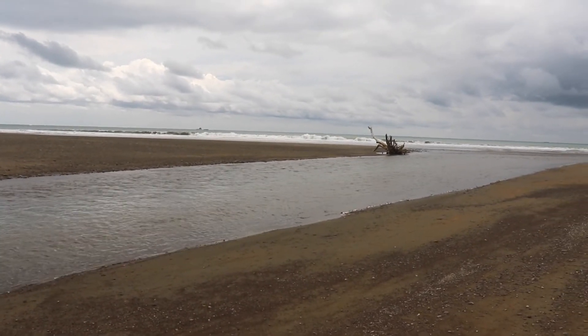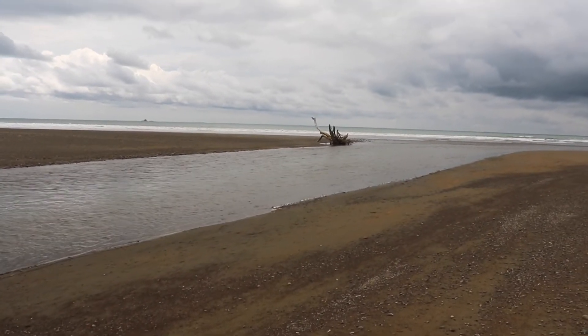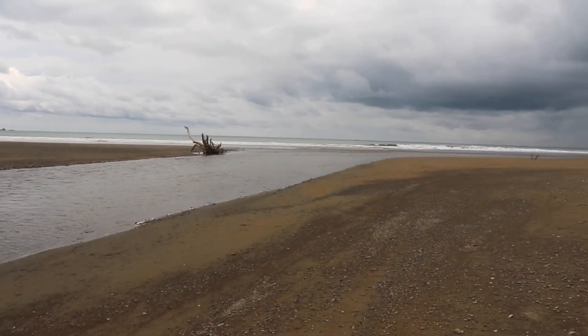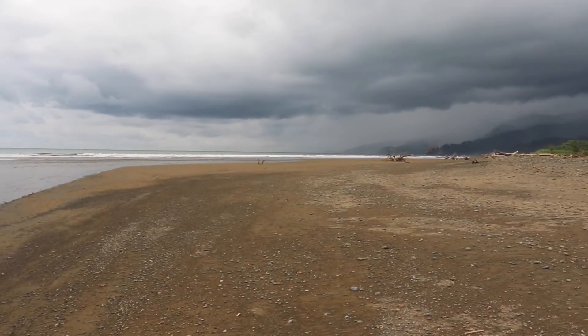A handful of locals were here. Pretty cool. I bet when this river is roaring in October, this is all filled up with water. And look at all the debris it's brought out.